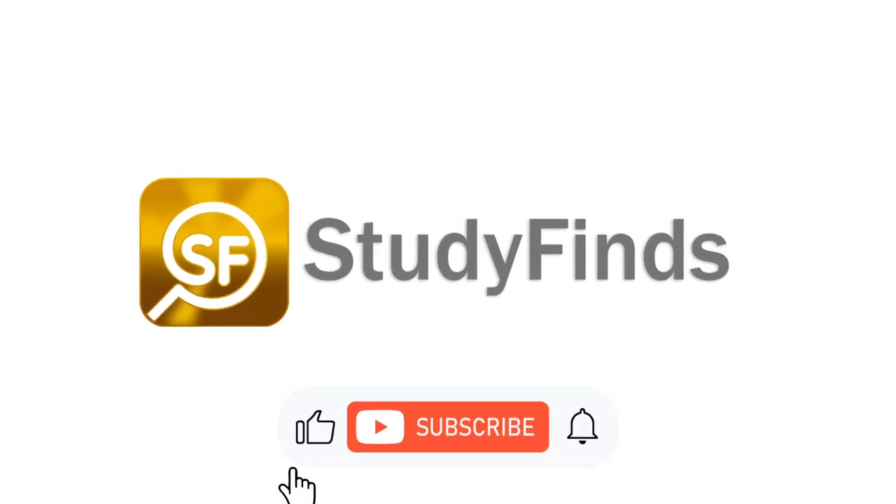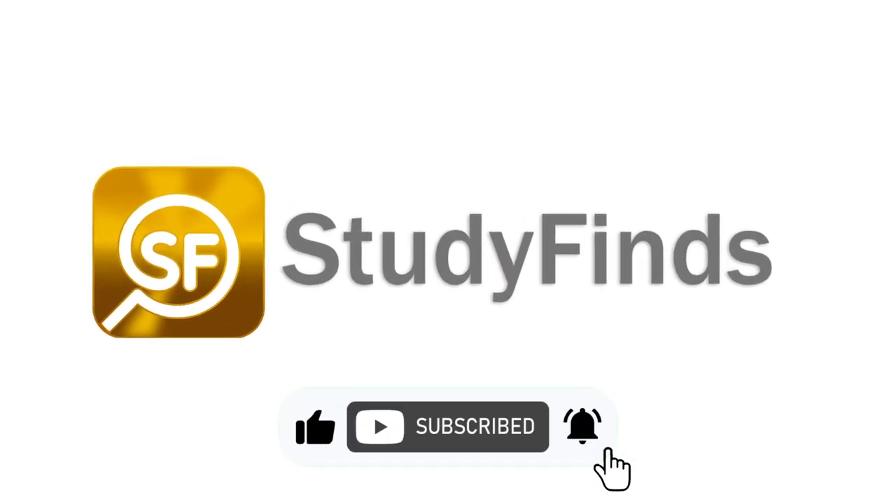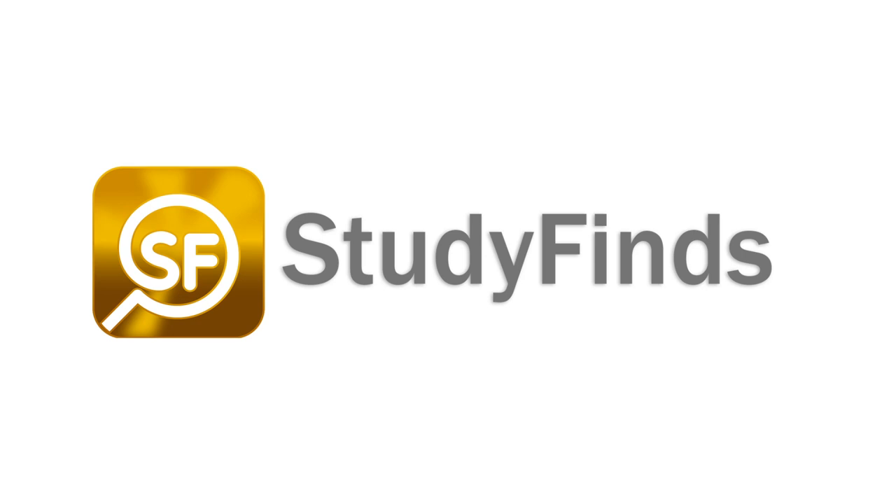Check out more detail in the link in the description below on this and other studies at studyfinds.com. We'll be right back.